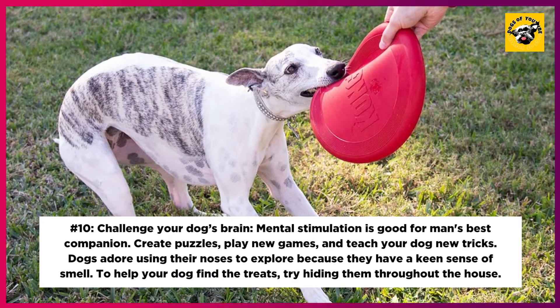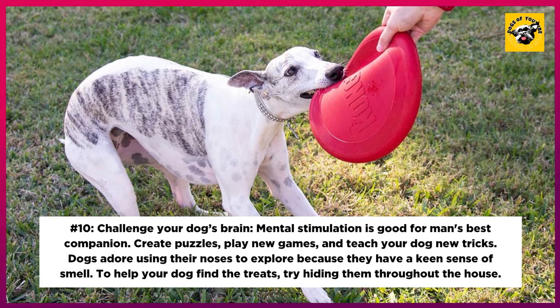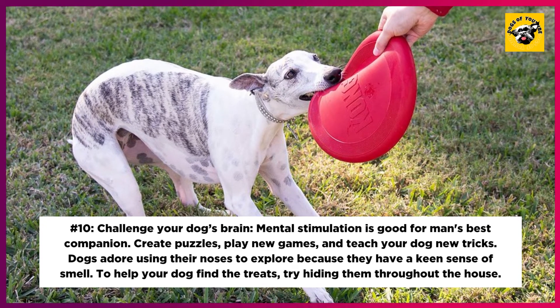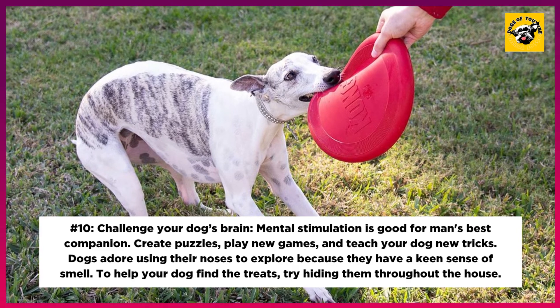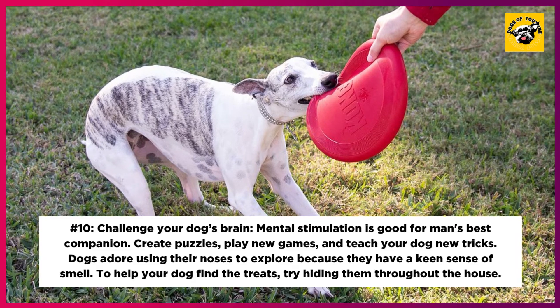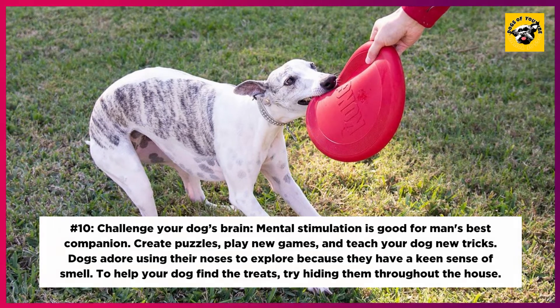10. Challenge Your Dog's Brain. Mental stimulation is good for man's best companion. Create puzzles, play new games, and teach your dog new tricks. Dogs adore using their noses to explore because they have a keen sense of smell. To help your dog find the treats, try hiding them throughout the house.